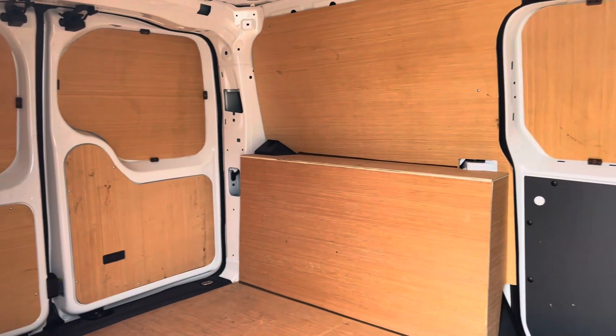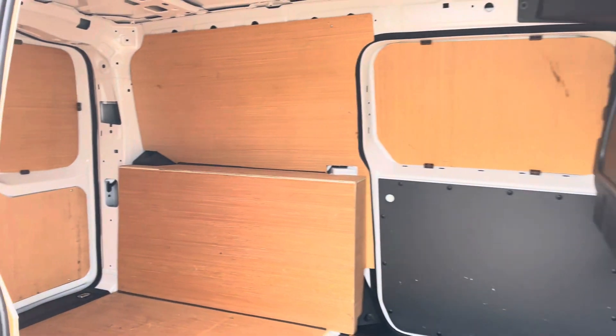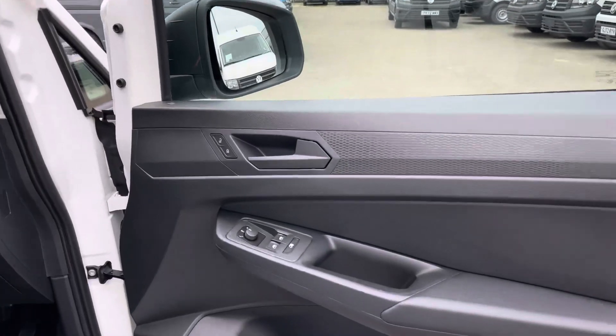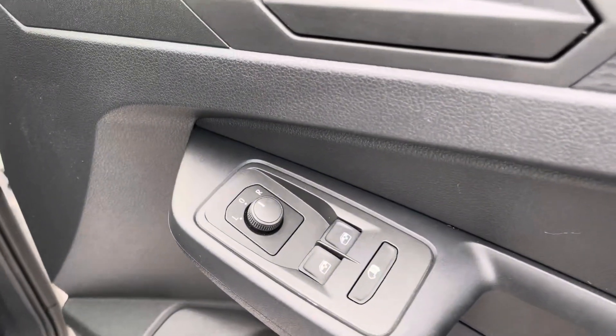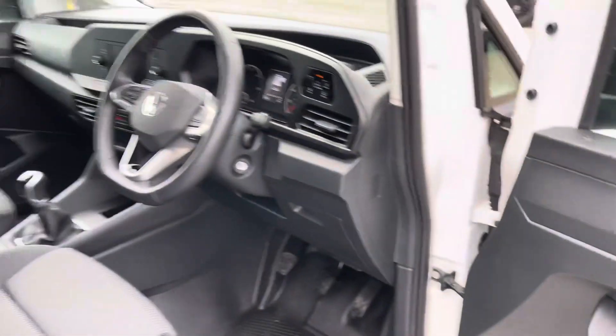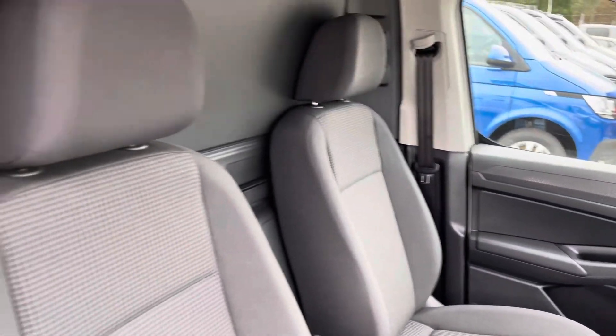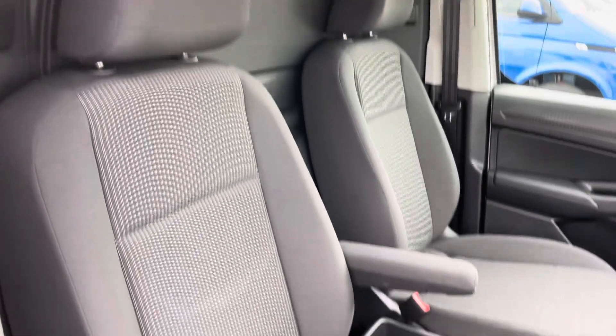Here we get another angle of the rear of the van. Now we get our first look at the driver's cab. A quick look at the controls for the electronically controlled windows. On entry you are met by a very spacious area where you have your multifunctional steering wheel, which we will touch on later on in the video.